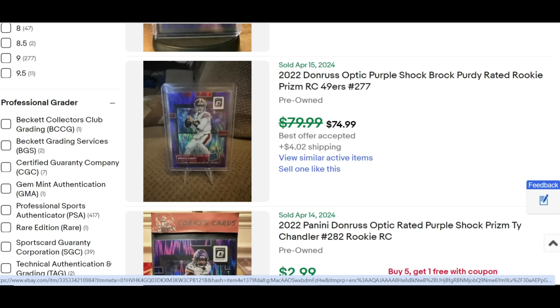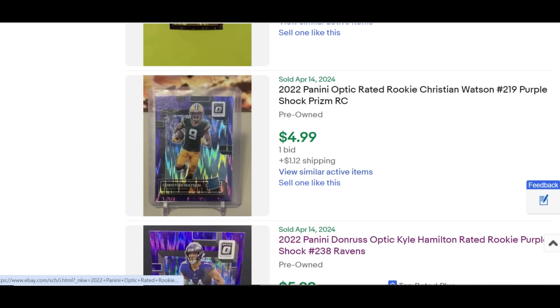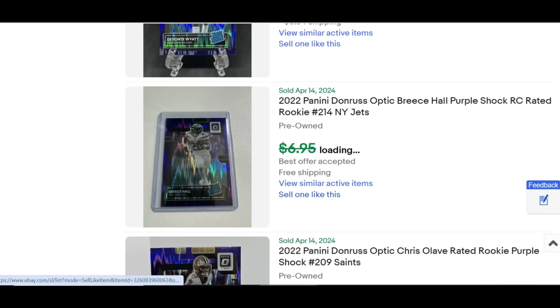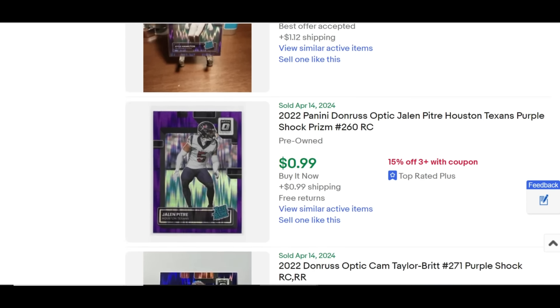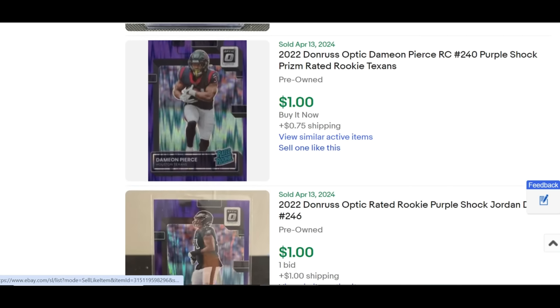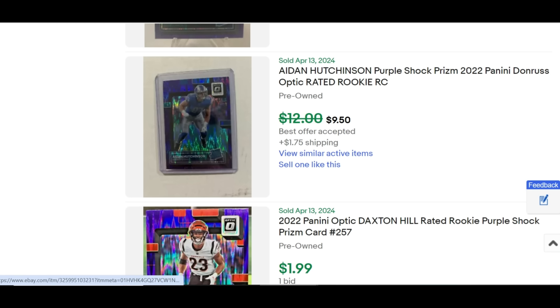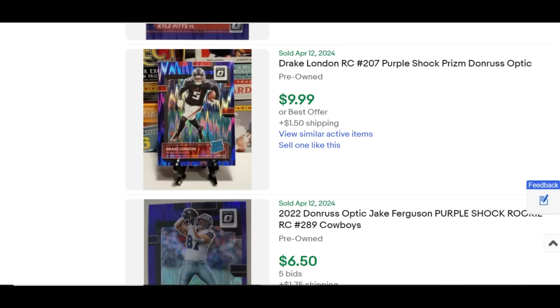The raw Purple Shock Rated Rookie is $75. But even for Chris Olave, Garrett Wilson, and Sauce Gardner it's $4; Christian Watson $5; Sam Howell PSA 10 $60; Kyron Williams $9.99; Aiden Hutchinson $10; George Pickens PSA 10 $51; and Drake London $10 buy-it-now. You can see how many of these have sold over the past 90 days — a lot of them buy-it-now just in the past 24 hours.